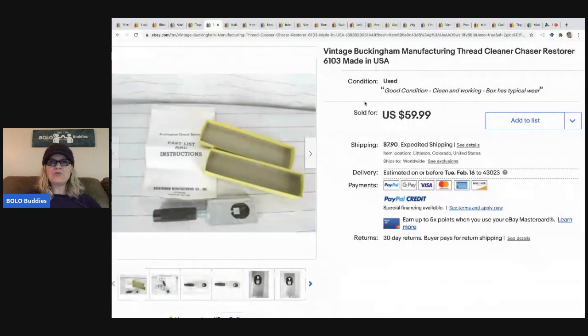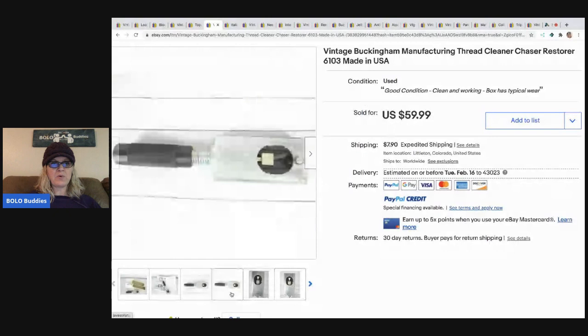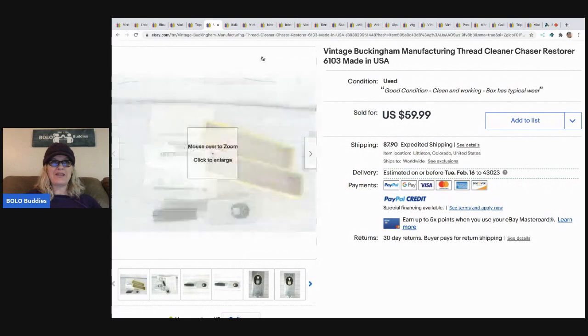The next item is this vintage Buckingham Manufacturing thread cleaner chaser restorer 6103, made in USA. This gal has great keywords - lots of keywords in her title that people are going to pick up to find this item. She got this at an estate sale for $10, still had no clue what it is, just saw that comps were good. Sold it for $59.99 and the buyer paid shipping.